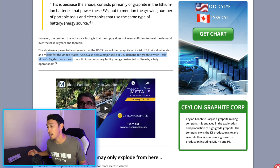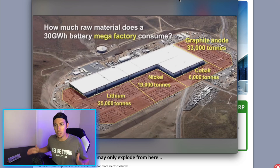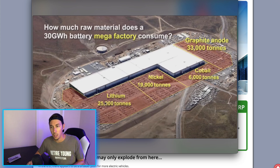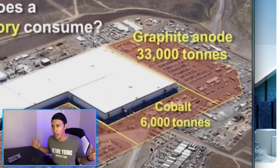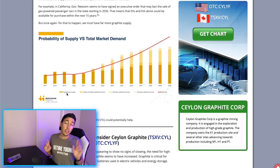Look at this graph: how much raw material does a 30-gigawatt battery mega-factory consume? Lithium: 25,000 tons. Nickel: 19,000 tons. Cobalt: 6,000 tons. And graphite anode: 33,000 tons — consuming the most raw material of any input in the mega-factory. I like this chart a lot.